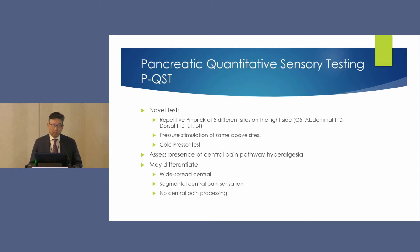They developed a test called Pancreatic Quantitative Sensory Testing, or PQST, originally in Denmark with preliminary success. In this multi-center study involving Hopkins and Pittsburgh, the test involves a repetitive pinprick of five different sites on the right side, a pressure stimulation, and a cold pressor test. It's not yet clinical bedside practice, but extensive work has been done validating and teaching it. Using these tests, they've been able to identify three phenotypes of pain: widespread central hyperalgesia, segmental hyperalgesia, or a negative absence of central pain processing.